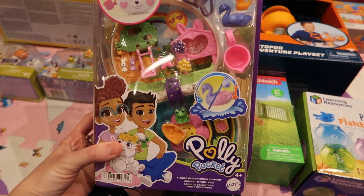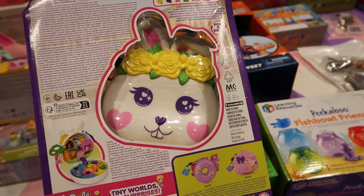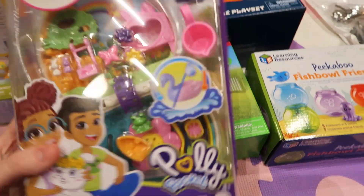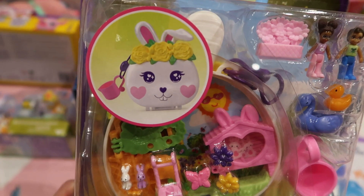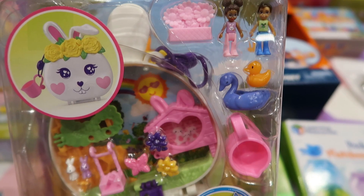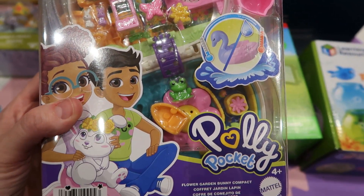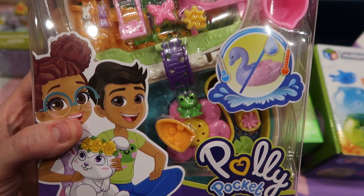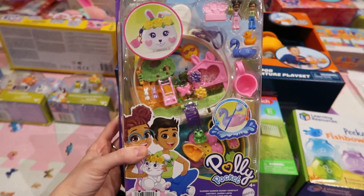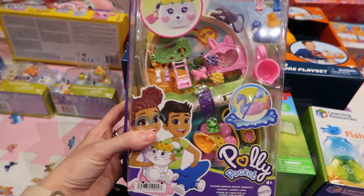Sticking with the rabbit theme, I got her a Polly Pocket — and if you turn it around, you can see it's a rabbit. It's got rabbit, little people, a duck, a swan, and I think a frog — she loves frogs as well. There are flowers and everything, and I think the swan colour changes which is quite cool. That was from Smith's.